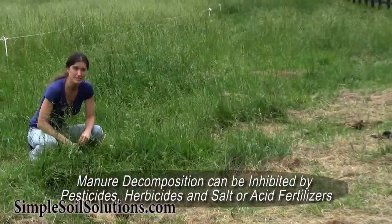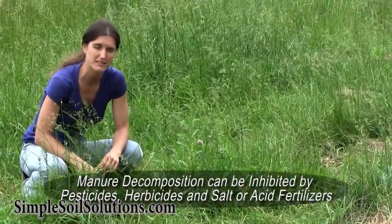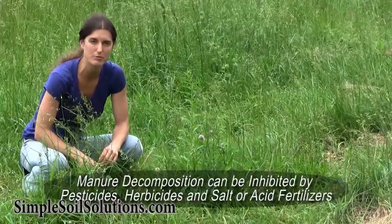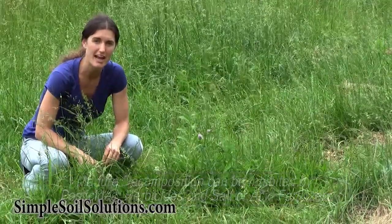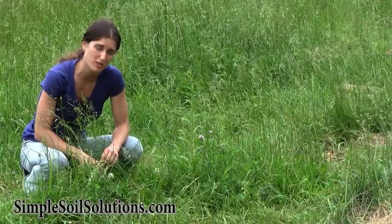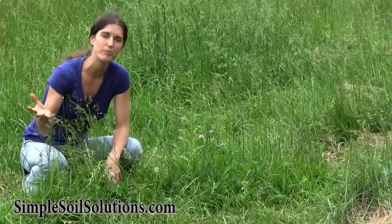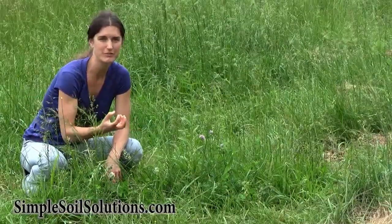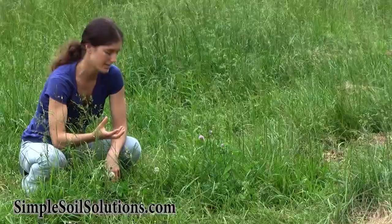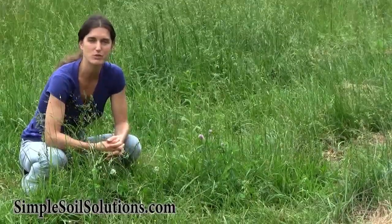As you start to manage differently and reduce the amount of chemicals that go on your field through pesticides, herbicides, chemical salt fertilizers or acid-based fertilizers, and even the wormers that you give your horse, all of those chemicals impact the soil and whether your manure will sit on the surface for years and not break down and host parasites, or whether your manure is actually quickly digested and turned back into soil.